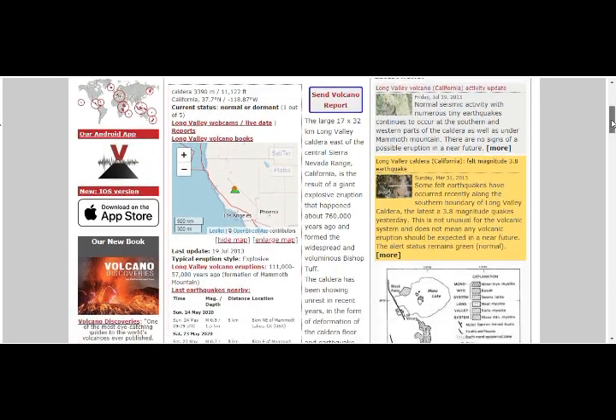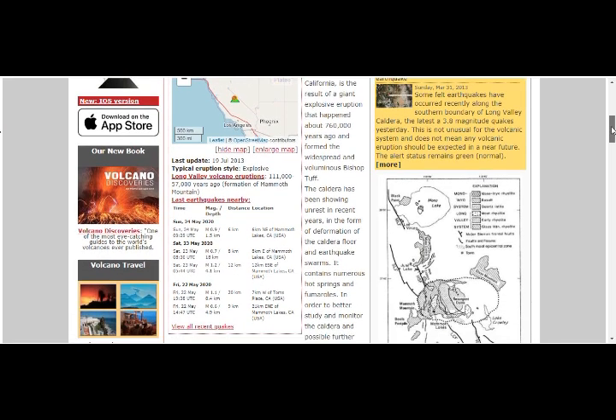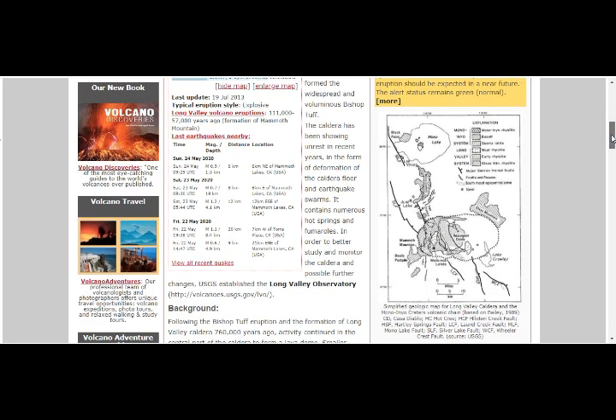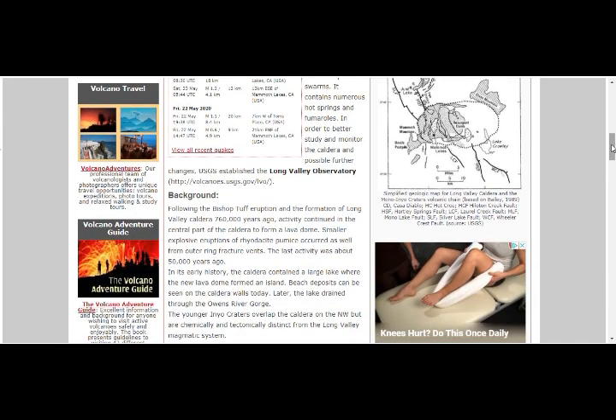Long Valley Caldera is a large 17 by 32 kilometer caldera east of the Sierra Nevada Range, California. It's the result of a giant explosive eruption 760,000 years ago that formed the widespread and voluminous Bishop Tuff. The caldera has been showing unrest in recent years in the form of deformation, earthquake swarms, hot springs, and fumaroles. It also has a geothermal plant, and the Long Valley Observatory has been established there.